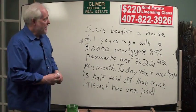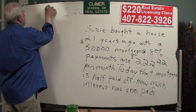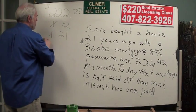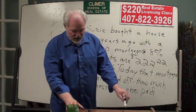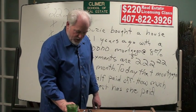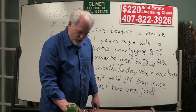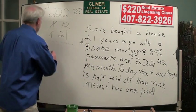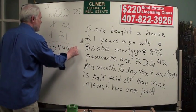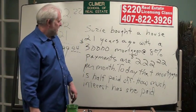Here's the answer. Susie's paid $222.22 a month, and she's paid that 12 times a year for 21 years. So let's see how much money has left Susie's pocket and gone into the mortgage company. $222.22 times 12 times 21 — my calculator says $55,999.44 has gone out of Susie's pocket and into the mortgage company's pocket.